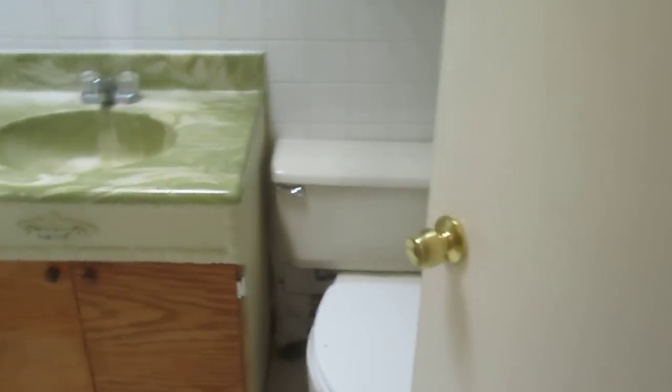And here is the garage. We'll be putting in new carpet in the rooms. And here's the bathroom.